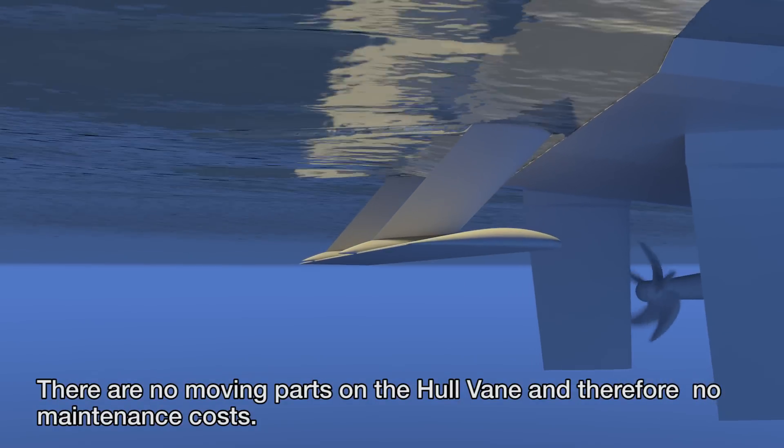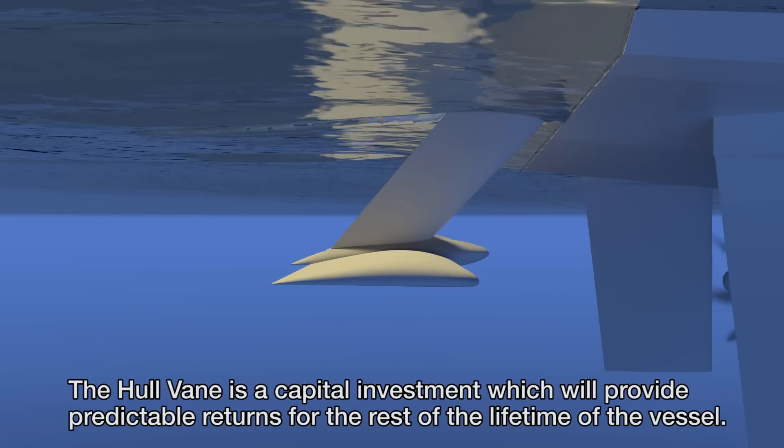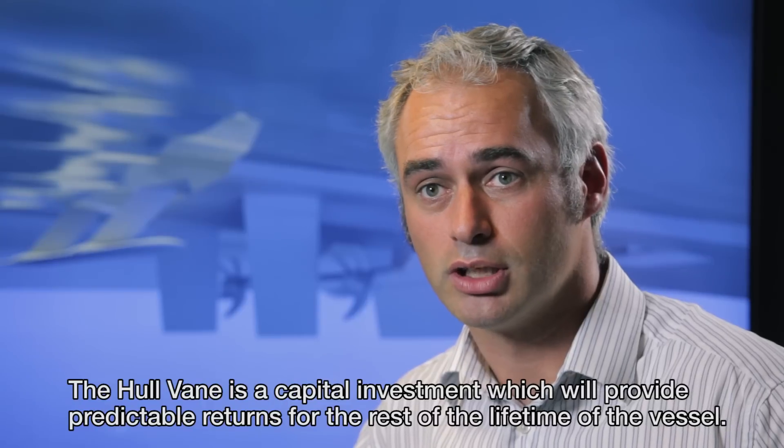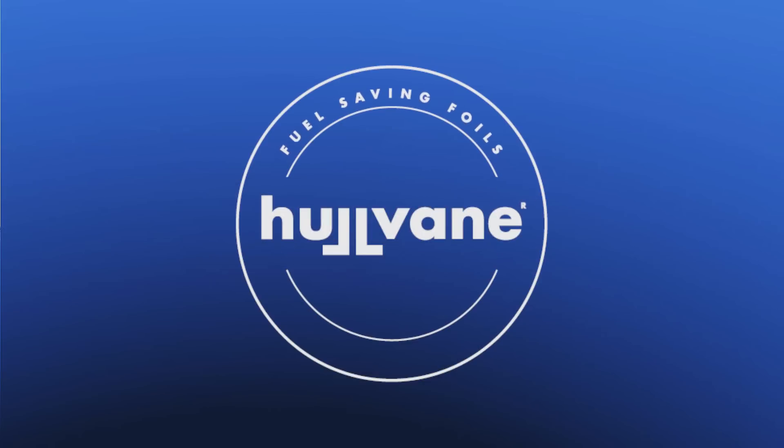There are no moving parts on the hull vein and therefore no maintenance costs. The hull vein is a capital investment which will provide predictable returns for the rest of the lifetime of the vessel.